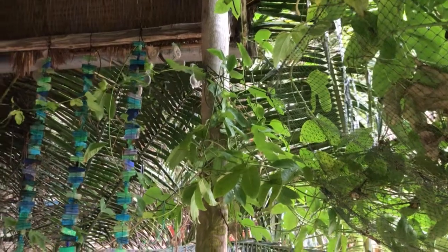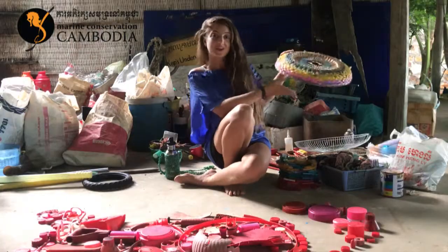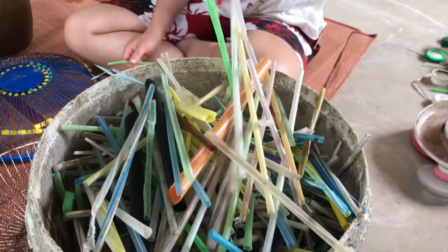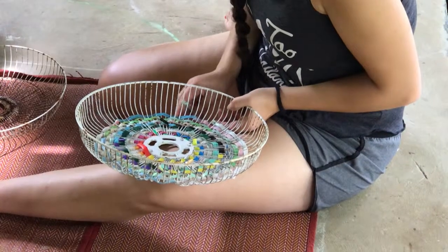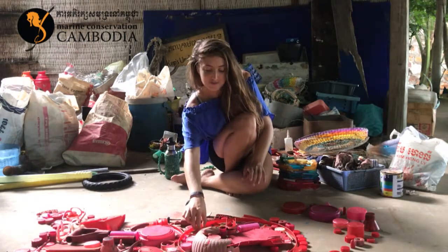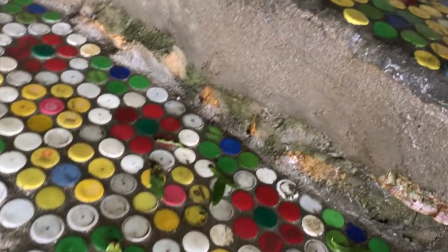We take the gas out before, obviously. And then straws, we can upcycle by weaving them into broken fan covers like this, which makes quite a cool hanging basket or lampshade. We make floors out of lids, which give a really cool tile effect, and we've made hopscotches out of these as well.